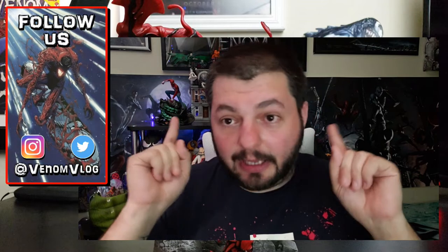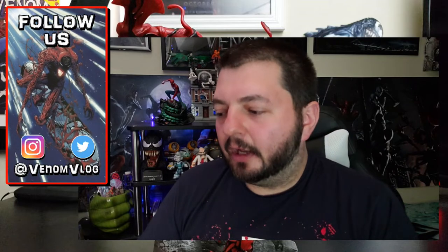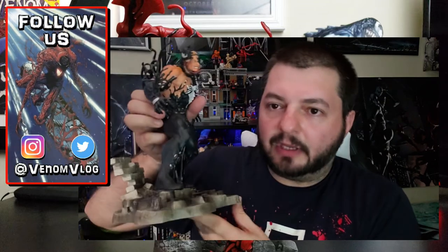As you guys know, you're probably wondering, hey, where are your statues back there? I've been collecting these PVC statues from Diamond Select for the past almost a year now, ever since this first one came out, which was of Venom himself with Eddie Brock. And the details on these things are just awesome, especially for 50 bucks and they're PVC. So if they fall, chances are nothing major is going to break on them.